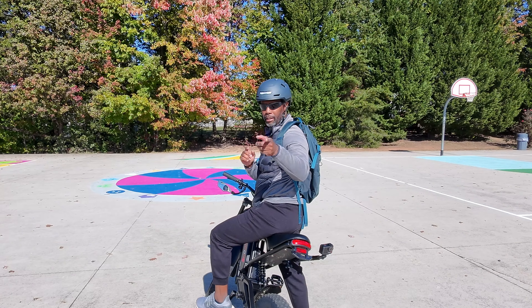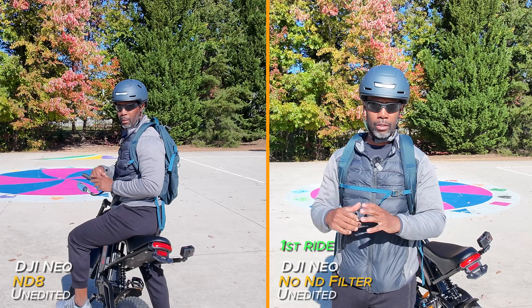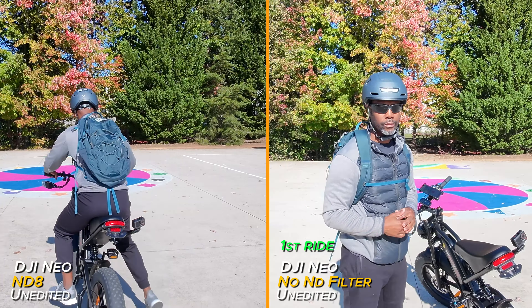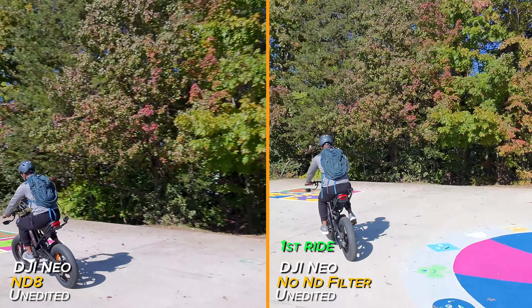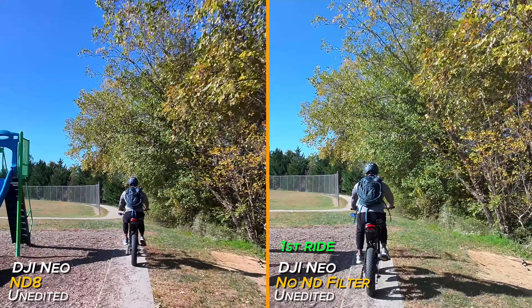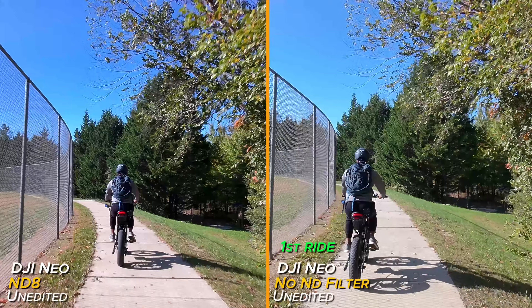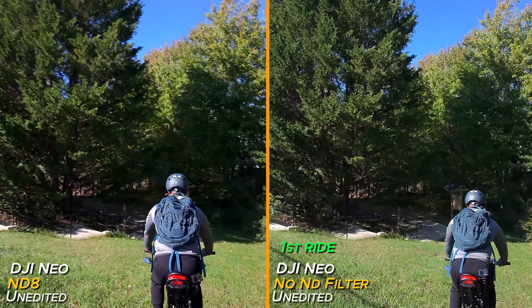I have an ND8 on the NEO and we're going to take the same path. After that we'll compare the two videos to see if there's any improvement. I have the ND8 on here because we'll be going through dark areas and I didn't want the footage to look too dark. It might not be enough for the lighter areas, but we'll still see.